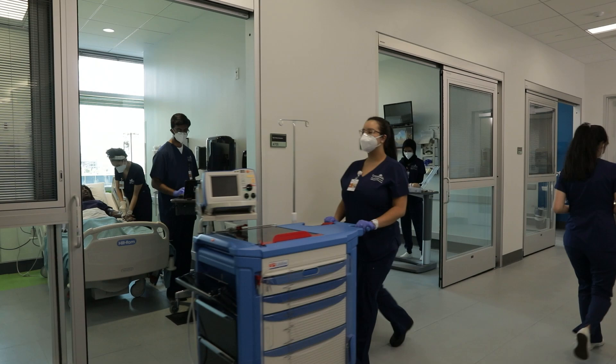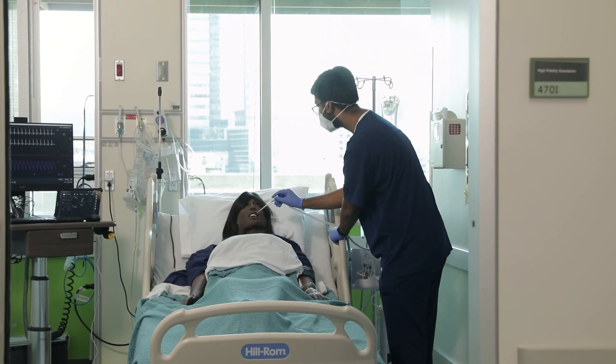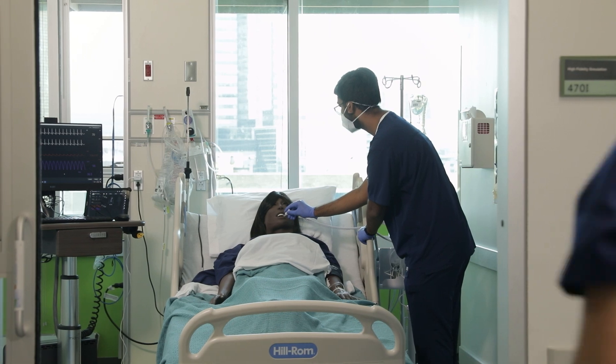The six rooms in the acute care section are designed and arranged to realistically simulate ICU, CCU, or emergency department environments.